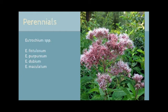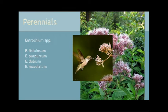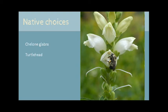Joe Pye weed is a top choice for us at Bluestem. It has stunning color and adds structure to gardens. While many of the native Joe Pye species are quite tall, they respond well to spring cutbacks, or you can plant a shorter species like Eutrochium dubium. Butterflies, moths, wasps, bees, and hummingbirds all love Joe Pye as much as we do.